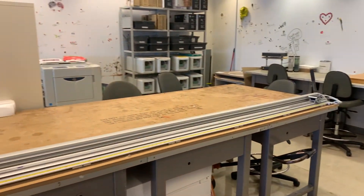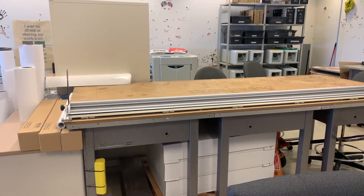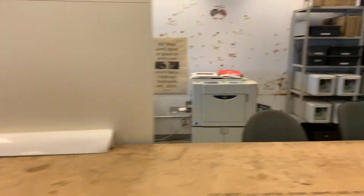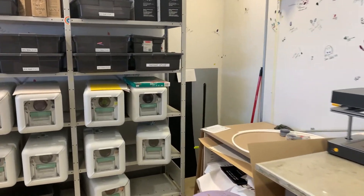On this side of the room in the middle we have a very large assembly table with a wide cutter, which is used to cut a lot of the output that comes from the wide format printers.